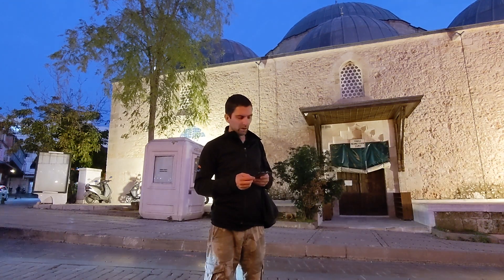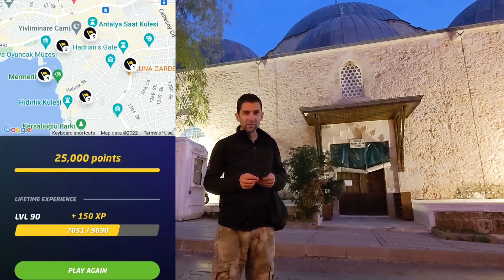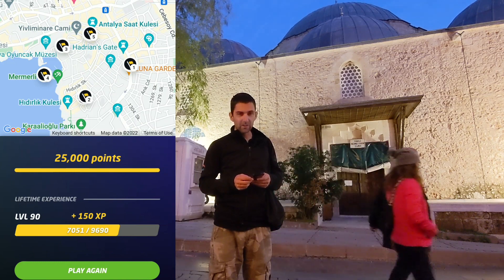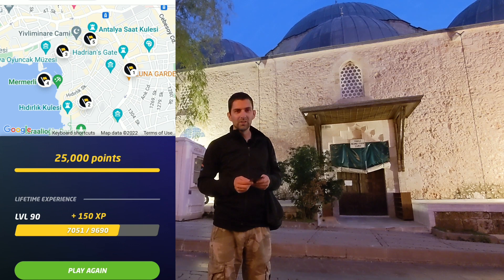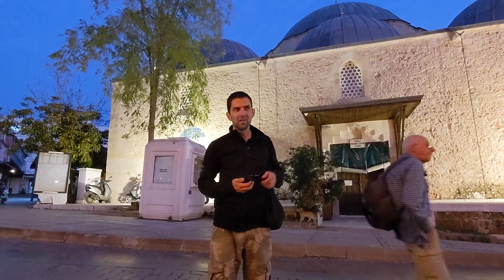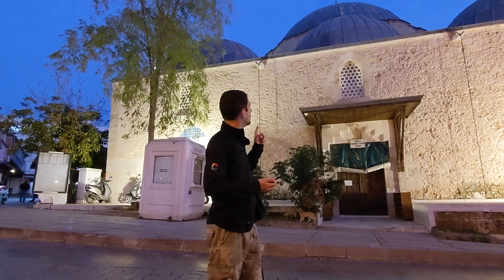After just one hour and fifteen minutes of going through the city, as you can see on the summary we went through many different areas. Very lucky with the completely randomized locations — one, two, three, four, five — 25,000 points! I hope you enjoyed getting to see the old city of Antalya with me. We have another call for prayer, so that's it for today. I hope you enjoyed this GeoGuessr in real life video, and I'll see you soon on my channel. Bye!